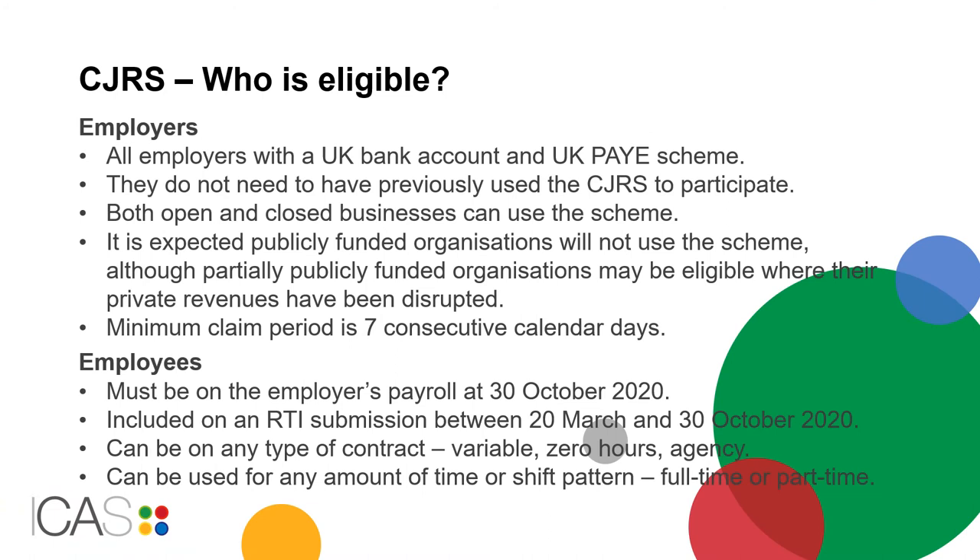To be eligible, employers must have a UK bank account and UK Pay As You Earn scheme. They do not need to have previously used a CJRS to participate. Both open and closed businesses can use the scheme. It is expected publicly funded organisations will not use the scheme, although partially publicly funded organisations may be eligible where their private revenues have been disrupted.